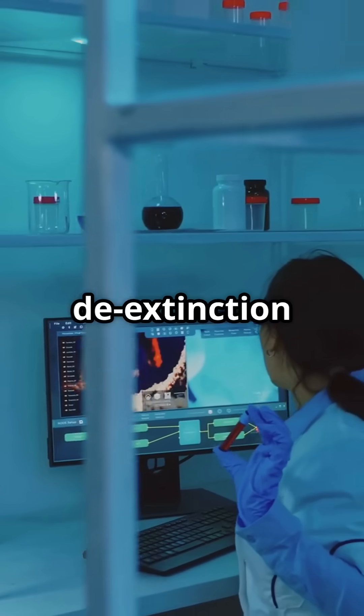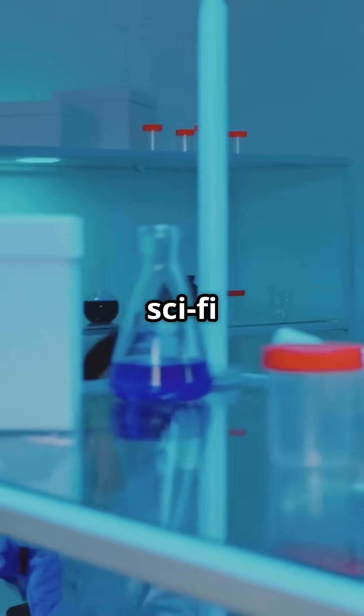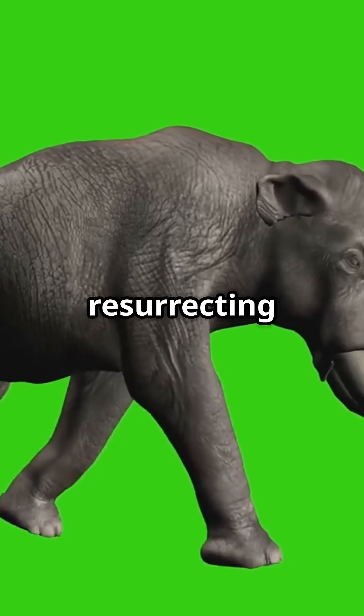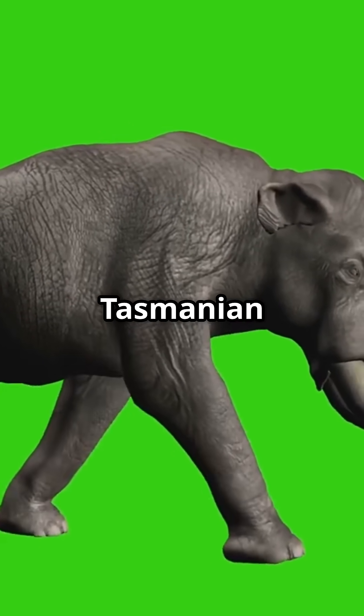This milestone proves that de-extinction technology isn't just sci-fi — it's here and now. And Colossal is also working on resurrecting the mammoth, dodo, and Tasmanian tiger.